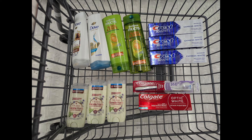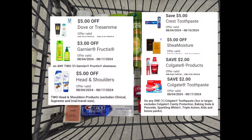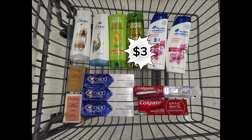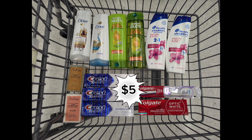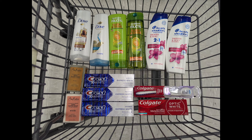Making the final cost free plus a $5 moneymaker. Scenario two combines two Dove shampoo and conditioner at $4 each, two Garnier Fructis 2 for $8, two Head & Shoulders at $6 each, two Shea Moisture soap bars at $6 each, three Crest toothpaste at $5 each, one Colgate toothbrush at $4, and one Colgate toothpaste at $4 to meet the $60 spend requirement. Total is $63. After digital coupons, you'll pay $36 out of pocket but earn back rewards from all promotions plus $12 Walgreens cash for the digital spend coupon — making the final cost free plus a $4 moneymaker.